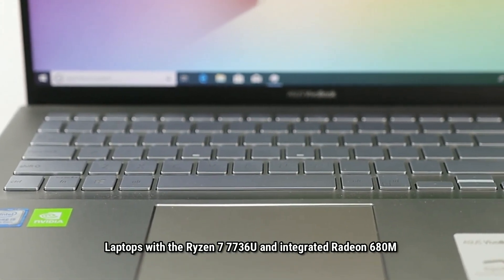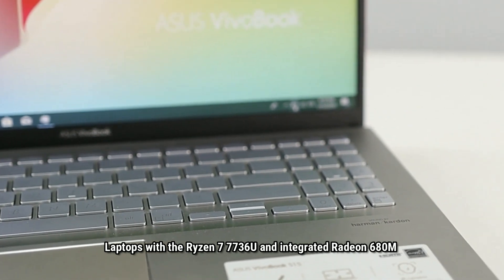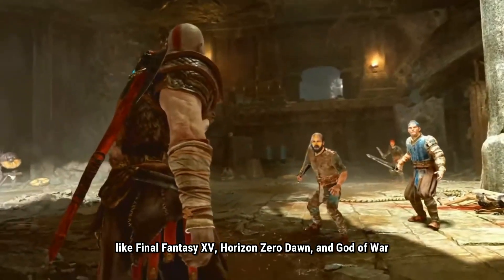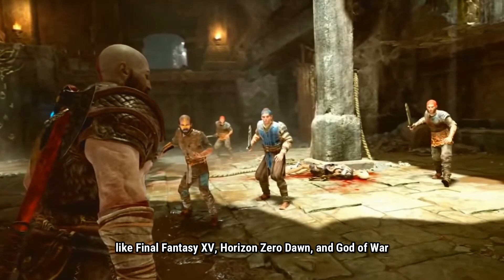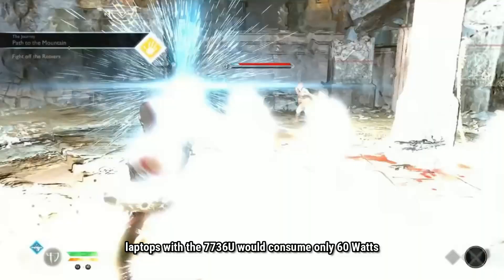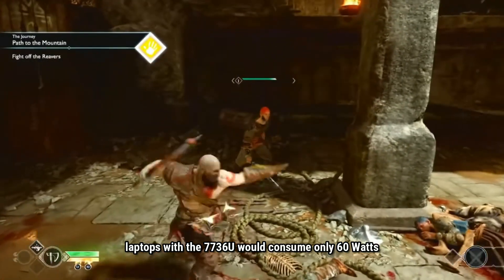Laptops with the Ryzen 7 7736U and integrated Radeon 680M can now achieve PlayStation 4 level graphics when running demanding games like Final Fantasy 15, Horizon Zero Dawn, and God of War. While the PlayStation 4 could consume up to 145W, laptops with the 7736U would consume only 60W.